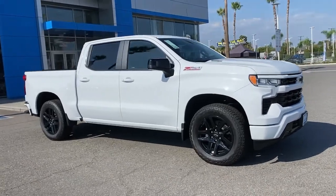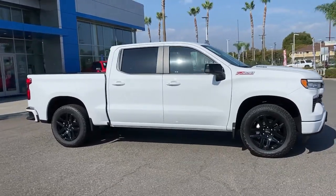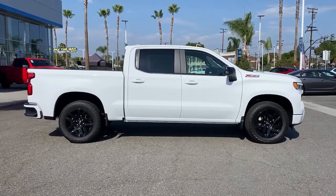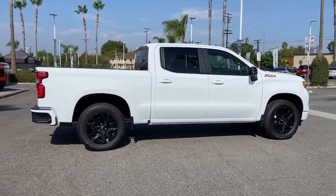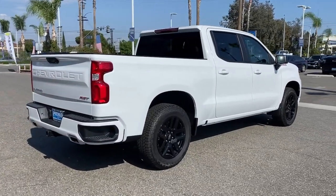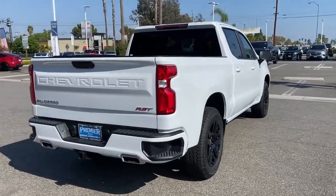Go home happy with the 2022 Chevrolet Silverado 1500. The Silverado 1500 is the full-size pickup that blends a spacious, quiet cabin, technology that keeps you connected, smooth handling, and the toughness you need for all your projects.